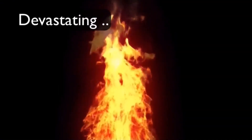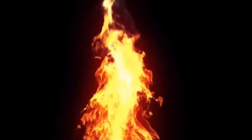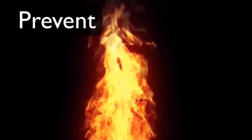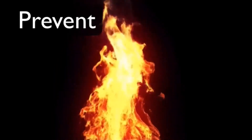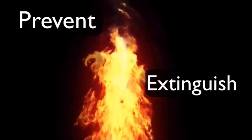Workplace fires can be devastating to people and the organisations for which they work. The most effective fire risk control is to prevent fires from occurring in the first place. However, if the worst should happen, many fires can be stopped before they get out of control through the effective use of fire extinguishers. For this to happen, you need to know how to use them.